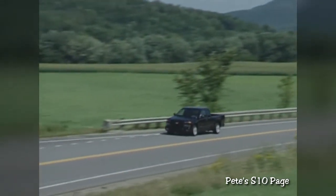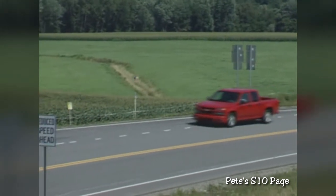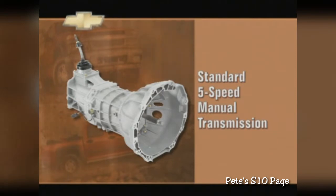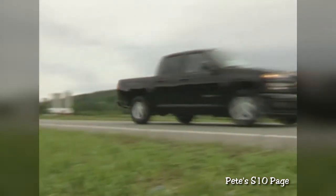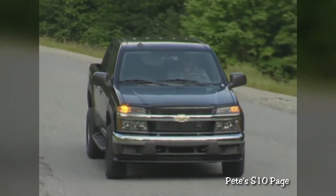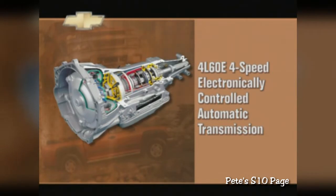Great power and great efficiency can only deliver great performance if they get to the wheels, and that delivery process begins with the transmission. Both engines link to a standard five-speed manual transmission. This all-new transmission provides smoother, higher-quality shifts, better launch acceleration, improved durability, and higher fuel efficiency. The proven 4L60E automatic transmission is available with each engine. With four forward speeds and electronic control, it's as durable, reliable, and capable as any transmission ever produced.